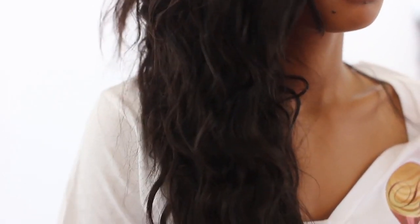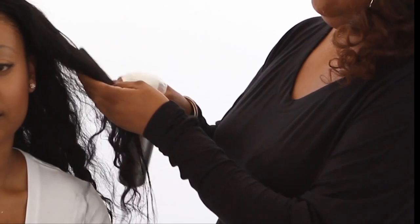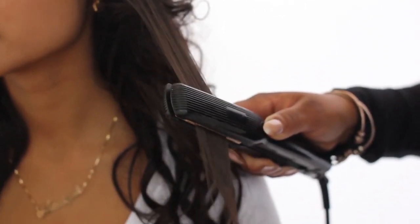We specialize in Virgin Remy hair extensions at affordable prices. Our hair is completely unprocessed in its natural color, texture, shape, and form. Hairria's hair can be washed, colored, cut, and straightened just like natural hair.